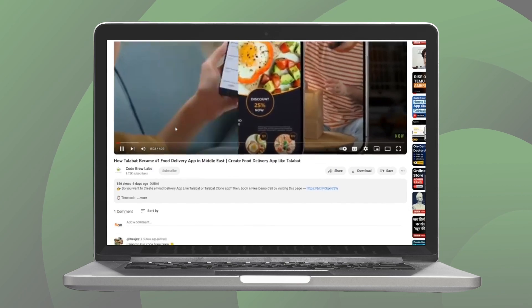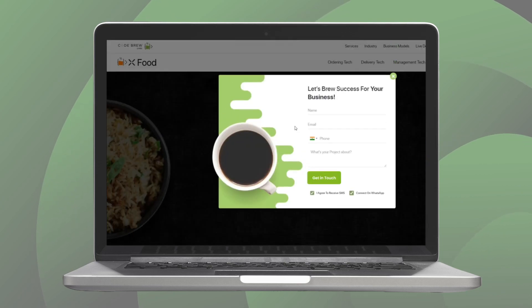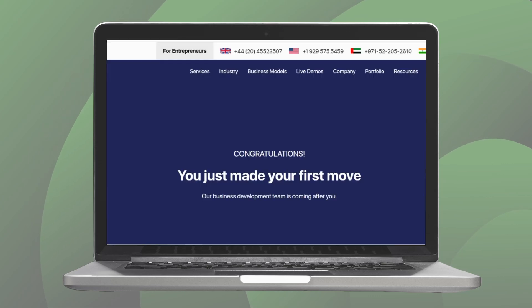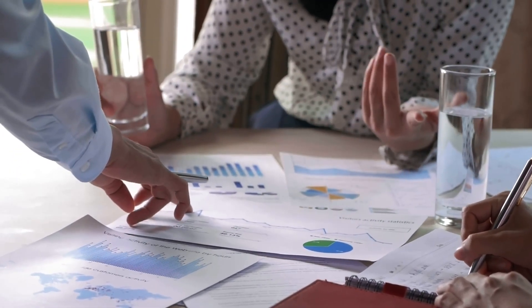Contact us by clicking on the link given in the description. Fill up the form with your name, your email address, your contact number, and a few details about your project. Click submit, which will take you to the next screen where you can select your project budget and your industry. After doing that, click submit, and your query is registered with us. This way, you can easily schedule a free consultation and a personalized demo session with us at a time that suits you.